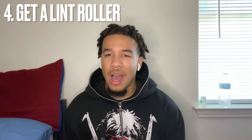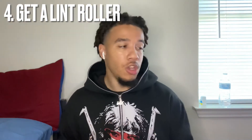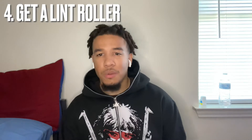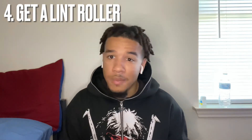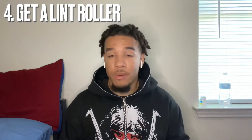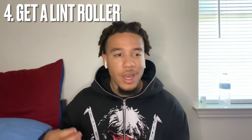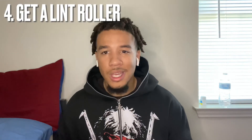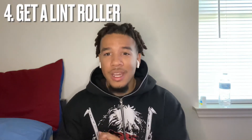The fourth tip is get a lint roller. A lot of y'all are probably wondering why a lint roller is so important, but if you have your clothes looking nice and clean, girls think of you as a clean person and are more attracted to you. Wearing black tees and white tees is dangerous because you can have them wrinkled or full of lint. Imagine wearing a white tee with navy blue lint everywhere — get a lint roller, keep it in your bag or your car. You never know when you need it.